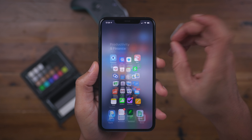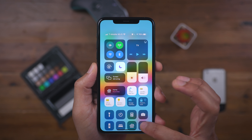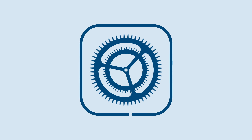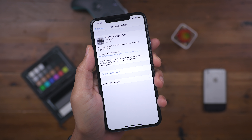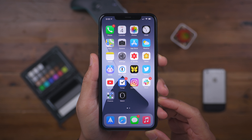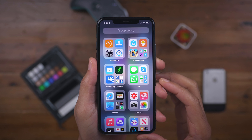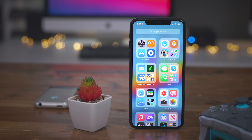So recently, Beta 7 for iOS 14 was released, and we're going to discuss a couple of the noteworthy changes in this video walkthrough. How's it going, ladies and gents, boys and girls? Jeff Benjamin with 9to5Mac. We have iOS 14 Beta 7 in hand, so let's talk about a couple of the user-facing noteworthy changes here in Beta 7.